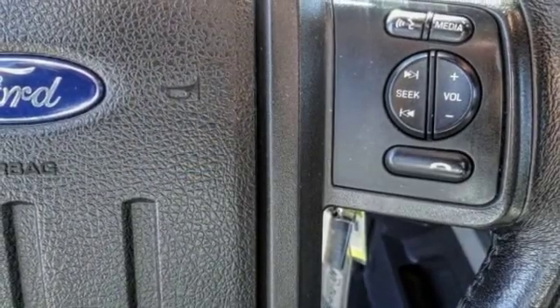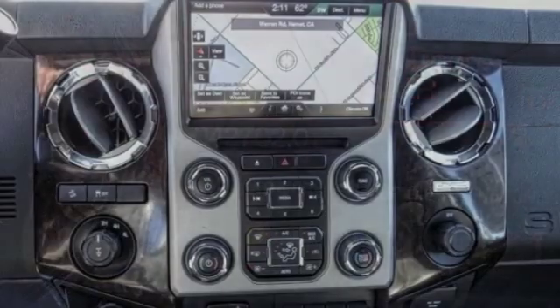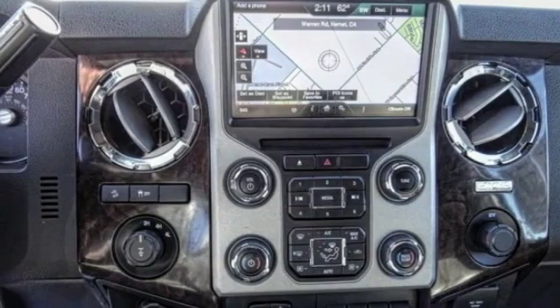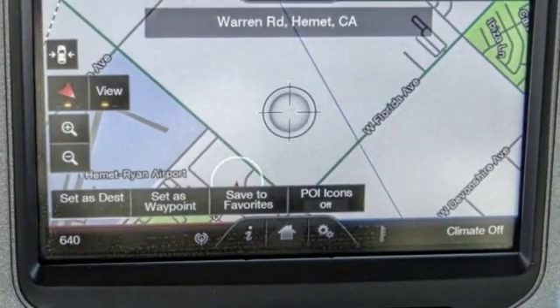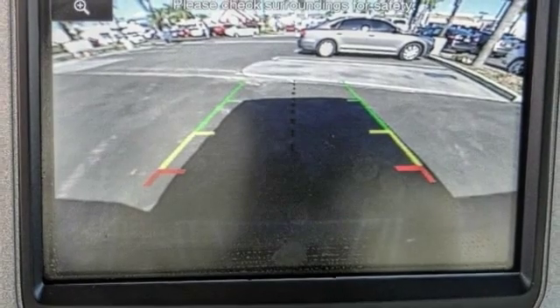This vehicle has less than 45,000 miles. Here are some of this vehicle's great options: traction control, power passenger seat, dual airbags, leather-wrapped steering wheel, air conditioning, power steering, and alloy wheels.